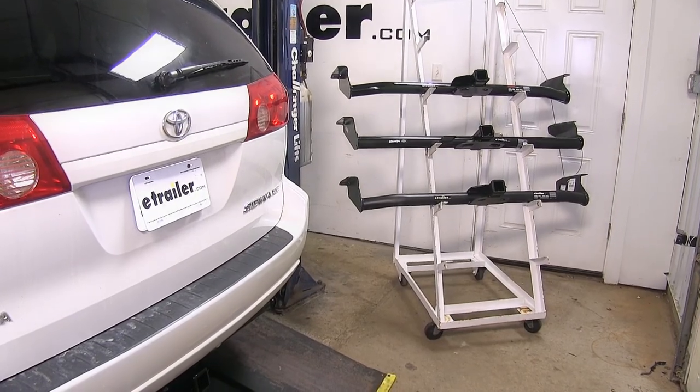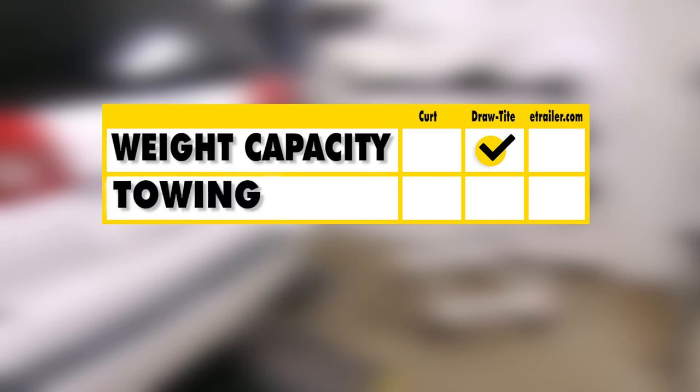First we'll give you a brief summary. As far as weight capacity goes, we found the Draw Tight hitch to be the winner here because it does have the highest capacity of our three hitches. As far as towing goes, we found the Draw Tight hitch to be the winner here as well.